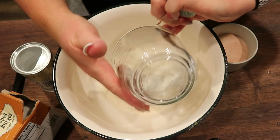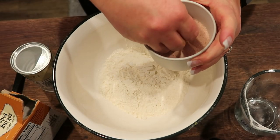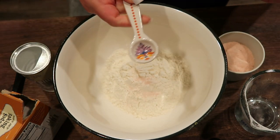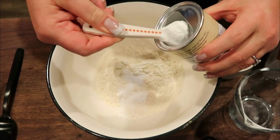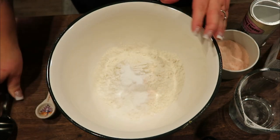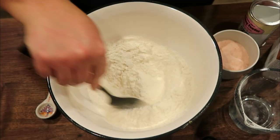Let's get started on our bread. I have one and a half cups of all-purpose flour. I'm going to put in about a half teaspoon of salt and then one teaspoon each of baking soda and baking powder. Mix this together to make sure everything is well combined as far as dry ingredients go, and then let's put together the wet ingredients.